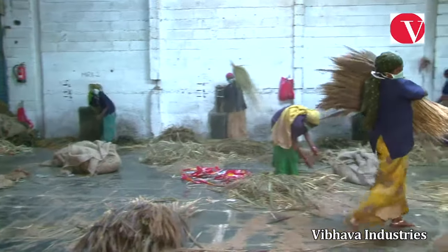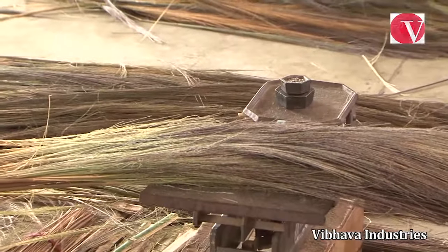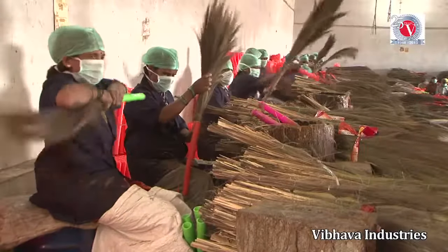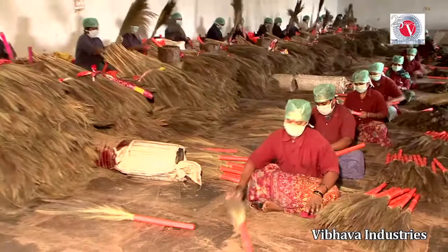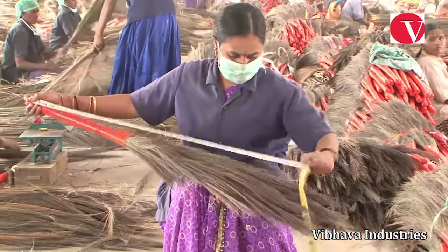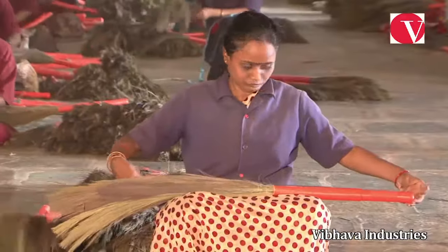In the meantime, a fixed amount of sorted grass is weighed and put into the pipes. This highly skilled and experienced workforce has taken the onus upon itself to produce India's best brooms. The semi-finished brooms are then checked for length.